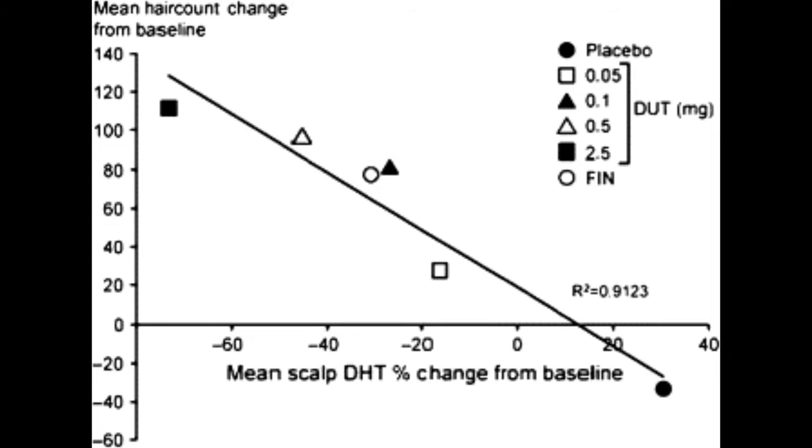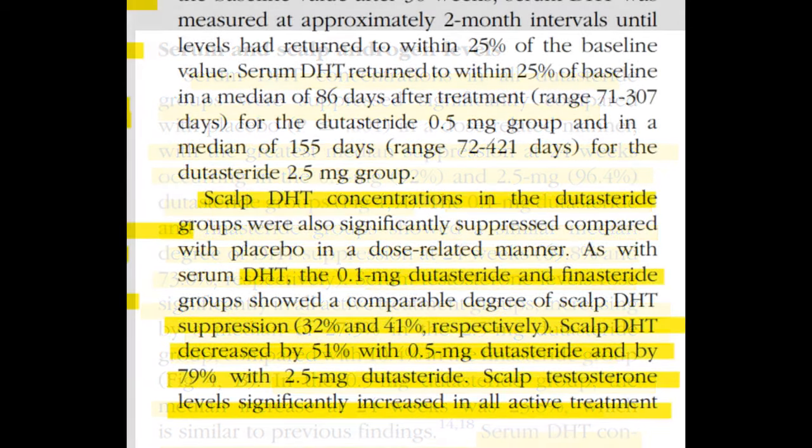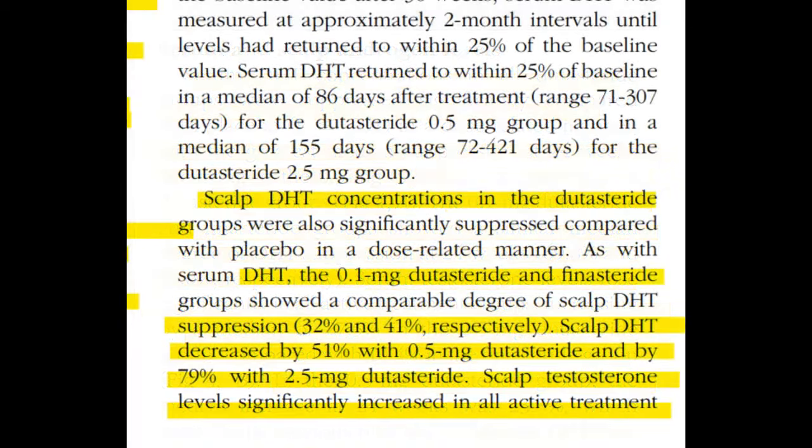When it came to the 0.1 mg dutasteride and finasteride groups, they both showed similar results of suppressing DHT levels by 69.8% and 73% respectively — somewhat similar reductions in serum DHT, as we also saw with scalp DHT reduction levels.